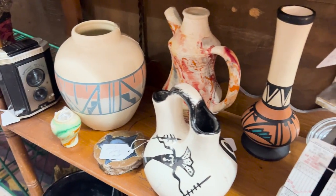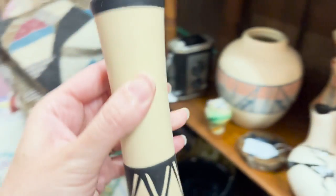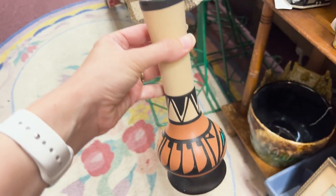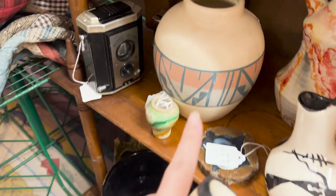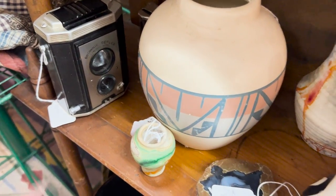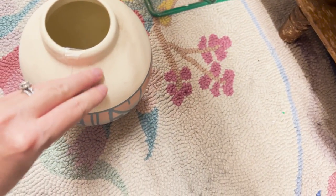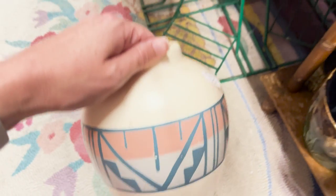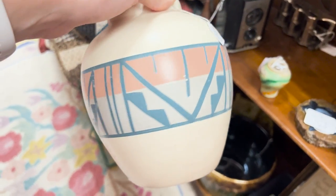You guys know me and my Native American pottery. This piece is $16 — really beautiful. I don't know, we have to get it. I have never seen a bud vase like this before. Typically they look like this one, which is also really, really pretty. This one is $22, which is usually in my price range to pick these up because they can be listed for more. But I'm not sure I like the colors on this one.